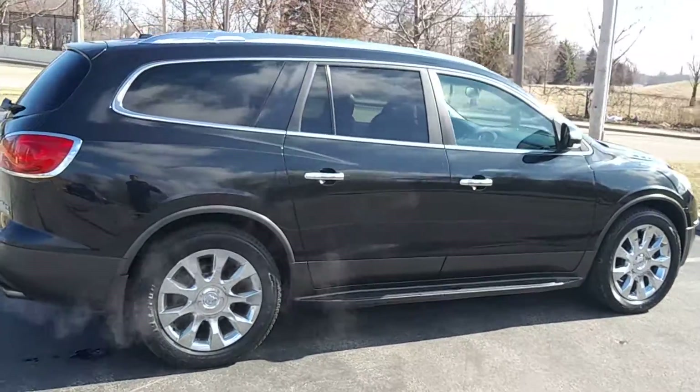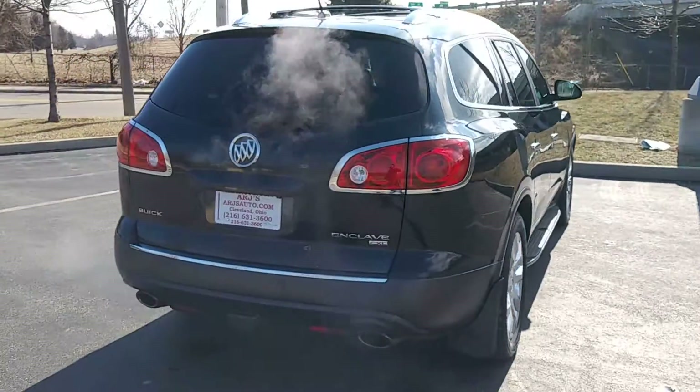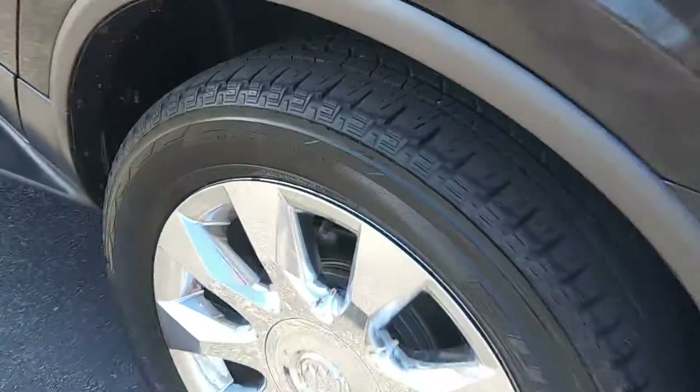It looks great in a black metallic paint that opens up to a charcoal leather interior, large chrome wheels with great tires. Here, let's take a look — these tires feel like nearly new.